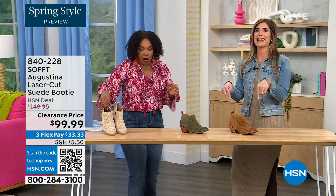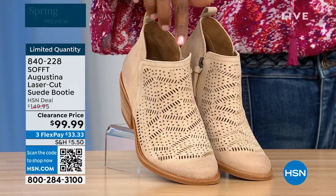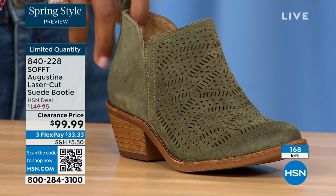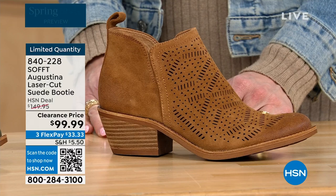These are called the Augustina — a laser cut suede booty, and I'll tell you right off the bat they're very limited. We have them in biscotti, fern, and Havana brown. We originally brought in sizes 6 to 11 including half sizes. We have five dozen or less across all three colors.